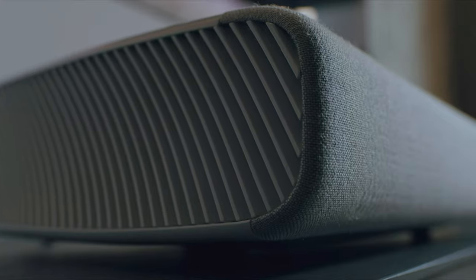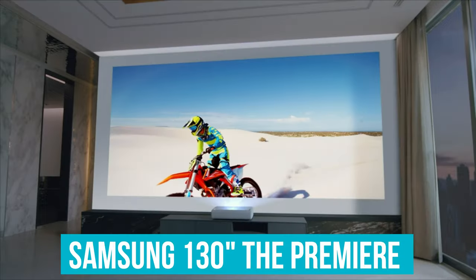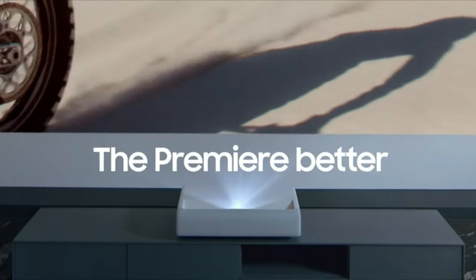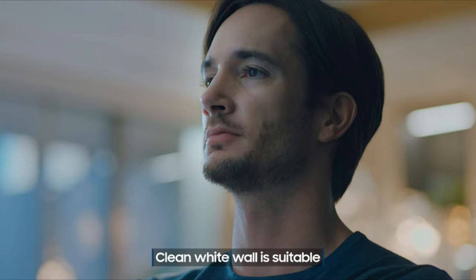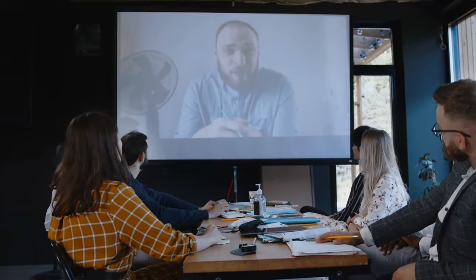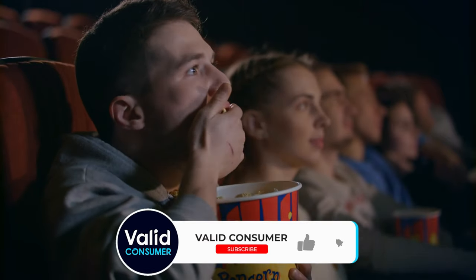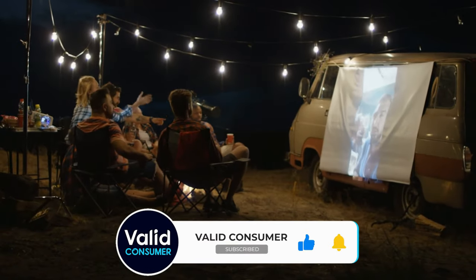And finally, for those with a generous budget seeking nothing but the best, the Samsung 130-inch The Premier Ultra Short Throw 4K is the ultimate choice. With its stunning picture quality, smart TV capabilities, and sleek design, it's the centerpiece of any home theater setup. No matter which projector you choose, you're sure to enjoy a truly immersive viewing experience that brings your entertainment to life in ways you never thought possible. Happy shopping!